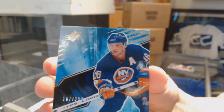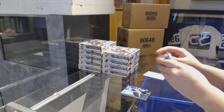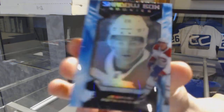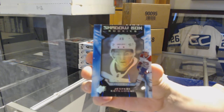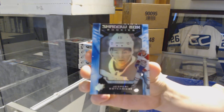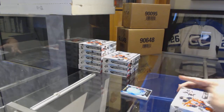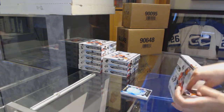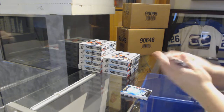We've got number 299 Pat LaFontaine base for the Islanders. And a Shadowbox Rookie number 299 for the Montreal Canadiens, Jesperi Kotkaniemi. Good start to this break — and that was only box one.